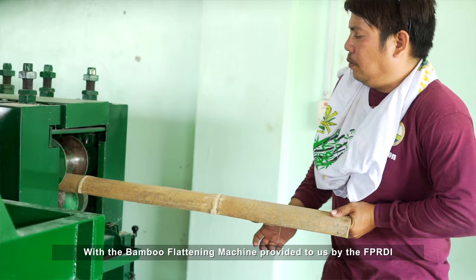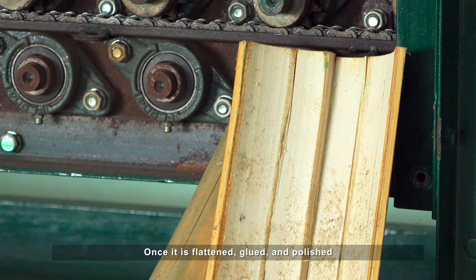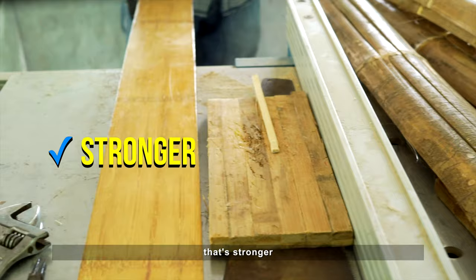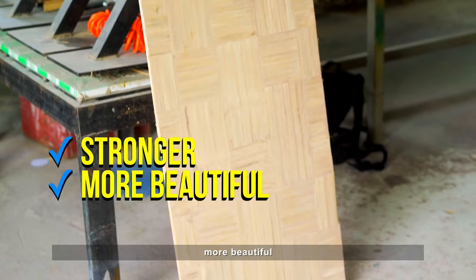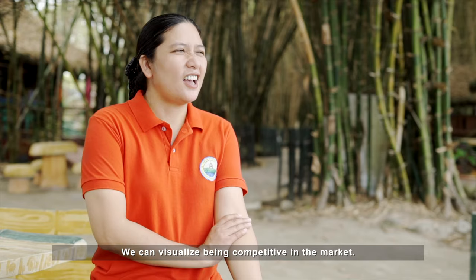Through the FPRDI and the flattening machine they provided, you just feed the bamboo in and processing is fast. Once it's flattened, glued, and polished, you end up with a wood replacement that's stronger, more beautiful, and higher value than traditional wood. That's what they call engineered bamboo.